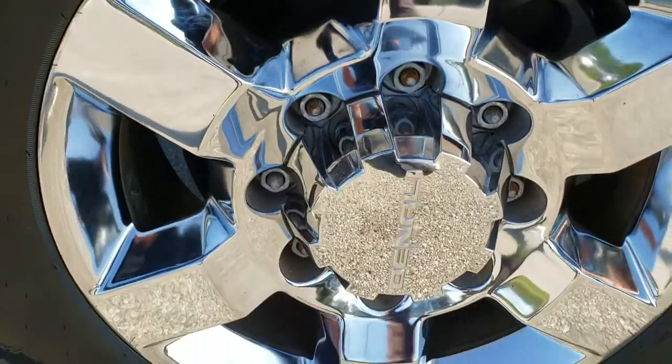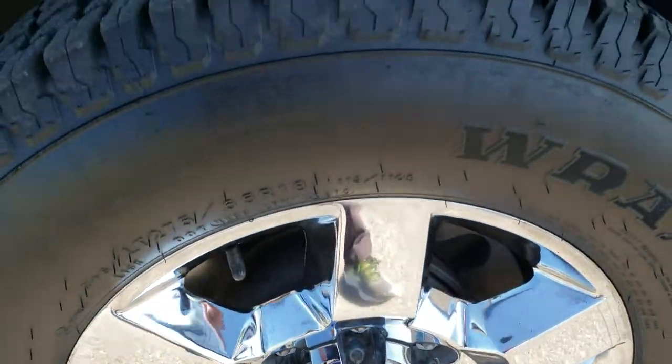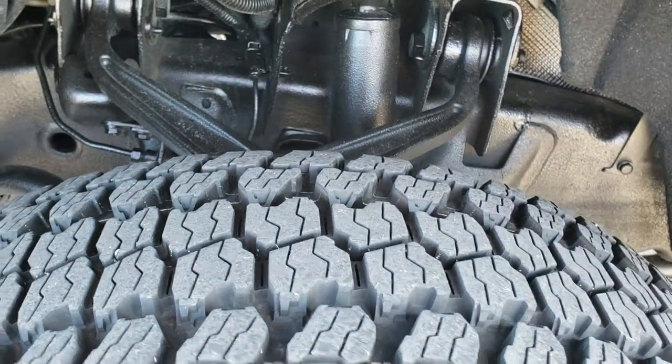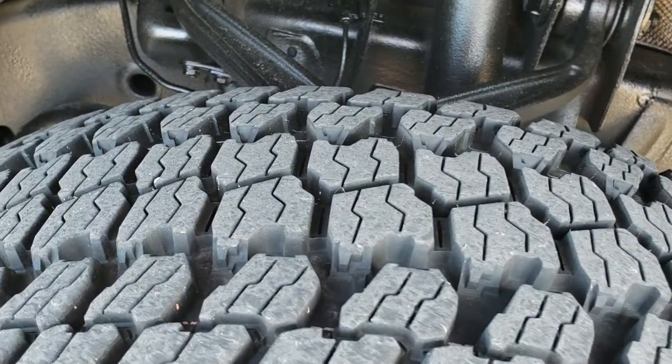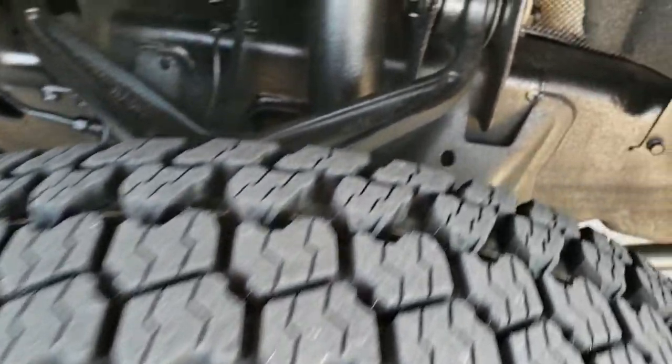It comes with the chromed Denali rims, really nice shape — no major scuffs or scrapes. It has very new Goodyear Wrangler LT 275/65 R18 tires, with about 80 to 90% of the tread left on there.